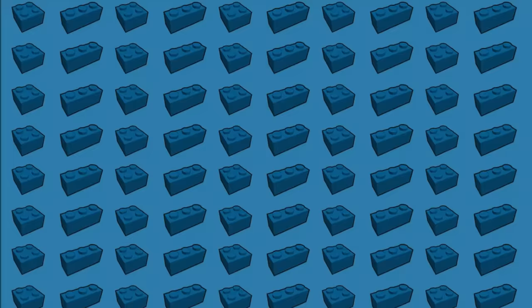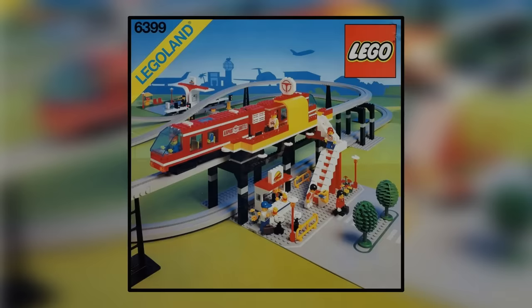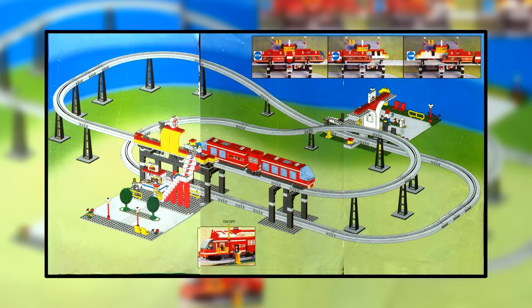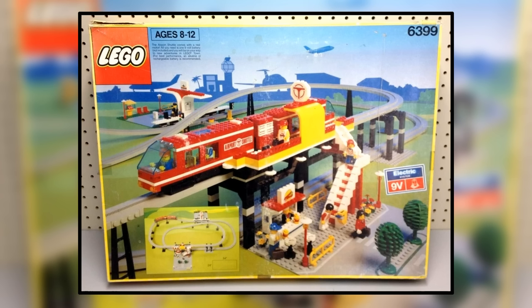Number 5. Up next is another retro LEGO set from 1990: the LEGO Airport Shuttle set. It has 767 pieces and nowadays goes for around $2,600 US dollars. This set featured a lot of railway tracks, and basically any LEGO train set usually goes up in value. This one in particular went up a lot compared to its original price point, and that's the amount of money you'll need to pay if you'd like to buy this set.